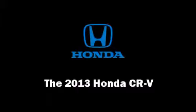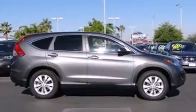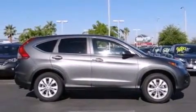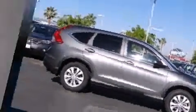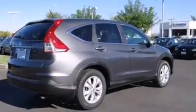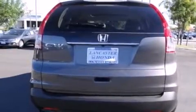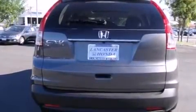Step into the 2013 Honda CRV. Under the hood, you'll find a four-cylinder engine with more than 170 horsepower, providing a smooth and predictable driving experience. Honda prioritized practicality, efficiency, and style.